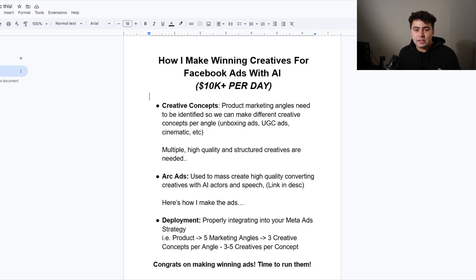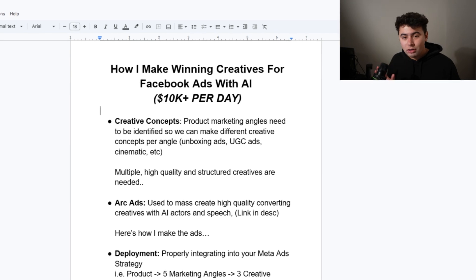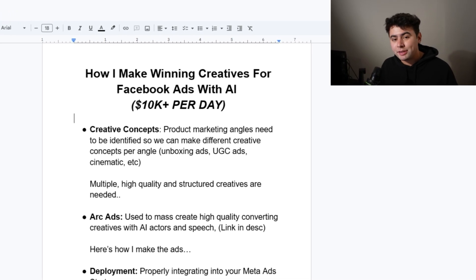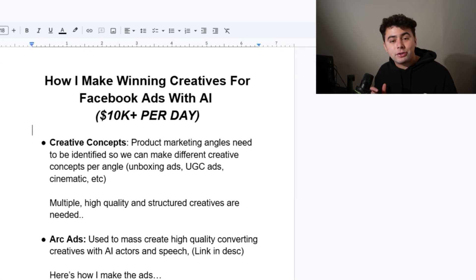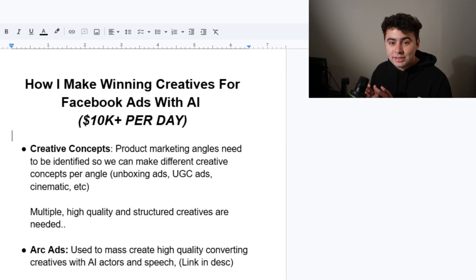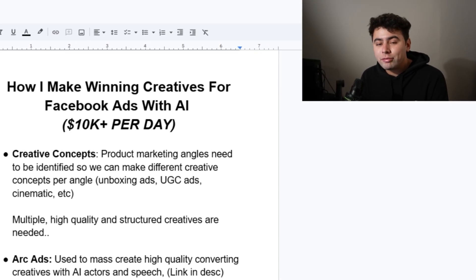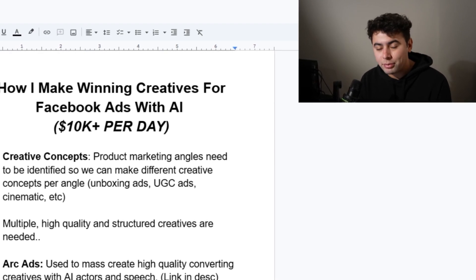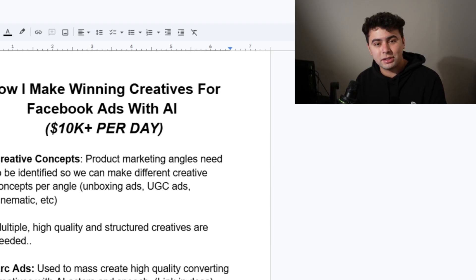Now that you see how the ads are created, let's talk about how the ads are deployed and how you can have a successful launch — how we do 10K days consistently. When properly integrating into your Meta ads, structure this correctly within the ads manager. Don't just have a ton of different angles and concepts within one ad set. For example, have one ad set targeting the jet setters — people traveling, cozy in airports — with a batch of all the creatives targeting that angle. Then have a separate ad set targeting gift givers, with a whole batch of creatives targeting people who are giving gifts. You want to categorize correctly so you can properly test, scale, and know what's actually working.